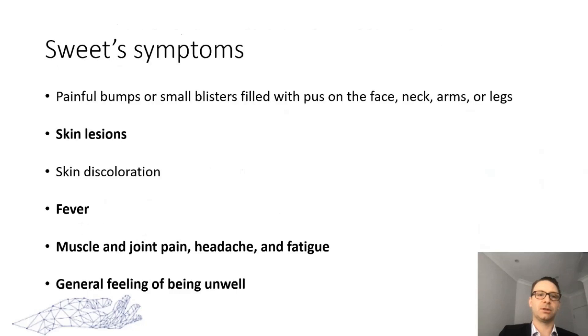Symptoms of Sweet syndrome include painful bumps or blisters filled with pus, skin lesions with discoloration, fever, joint aches, a general feeling of being unwell, headache, and fatigue. You can see how this is very easily confused with infection and particularly systemic infection, and how we can be tricked into thinking this needs aggressive debridement.